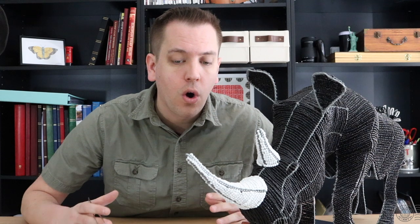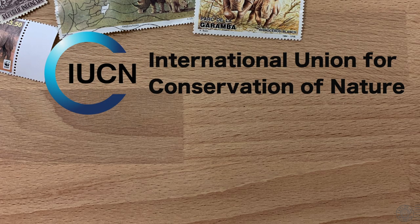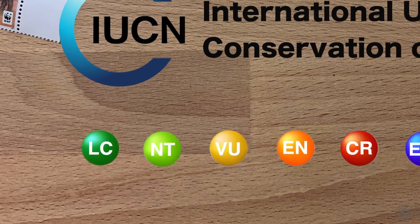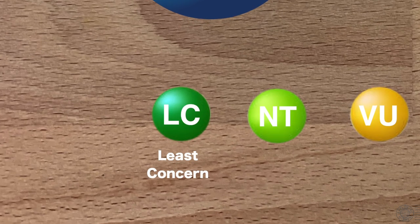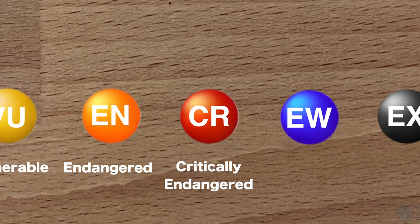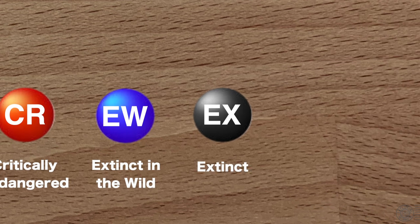You cannot talk about rhinos without talking about the critical dangers that they face. All rhinos are considered to be endangered based on their population size and rate of decline. The IUCN, or International Union of Conservation of Nature, developed what is now a widely recognized ranking system for threatened animals using criteria to score their likeliness to become extinct. It starts with least concern, near-threatened, vulnerable, endangered, critically endangered where it becomes extremely high risk of becoming extinct, then extinct in the wild where the animal is only known to live in captivity, and then extinct where no remaining animals of the species live.